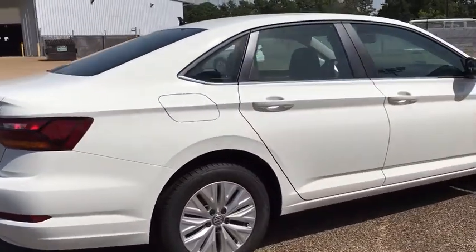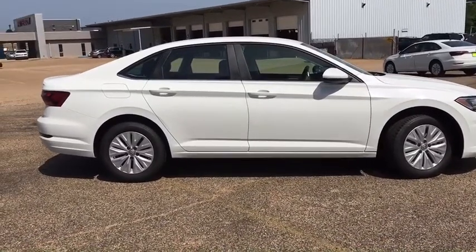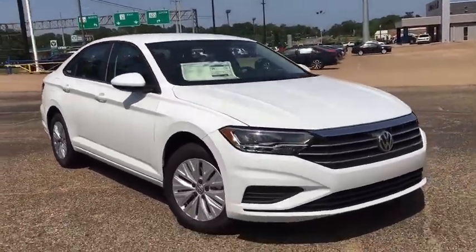Aluminum wheels, front floor mats, auto off headlights, front wheel drive, AM FM stereo radio, rear defrost, side head airbag, trip computer, child safety locks, bucket seats, and electronic stability control.